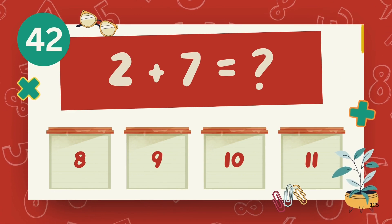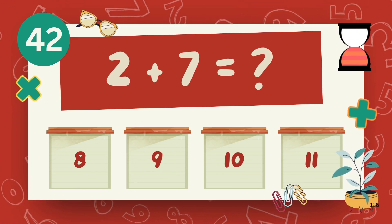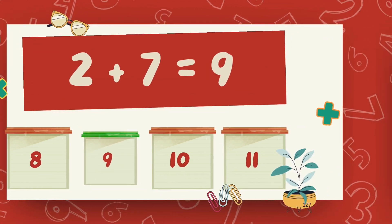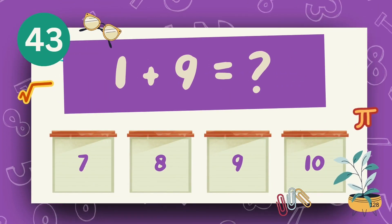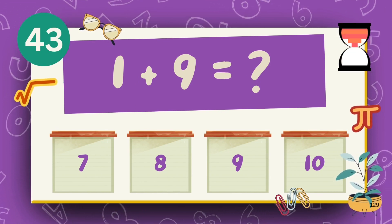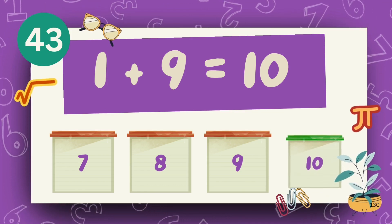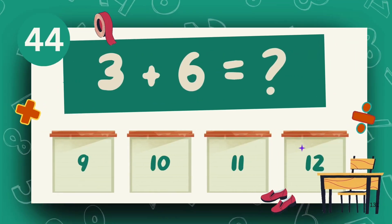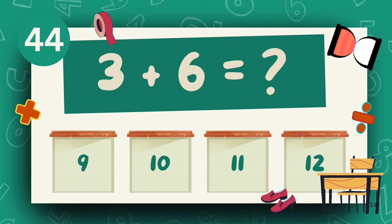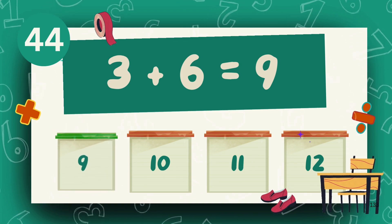What is 2 plus 7? The answer is 9. What is 1 plus 9? The answer is 10. What is 3 plus 6? The answer is 9.